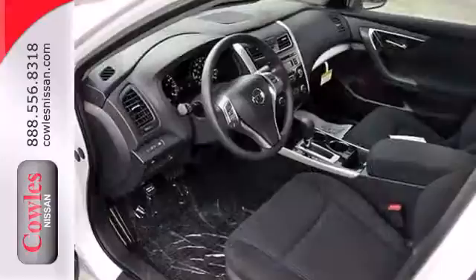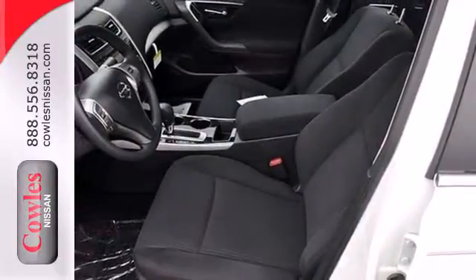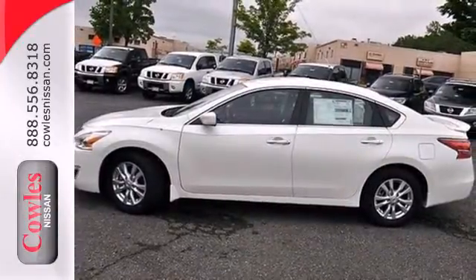Standard features include keyless entry, push-button start, an X-Tronic continuously variable transmission, and a tire pressure monitor. It has the responsive handling and composed ride you've come to expect from Nissan. Check it out today.